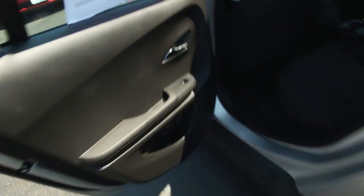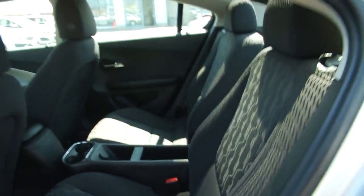It has smart key technology on the doors, which is an awesome feature, as well as a very spacious rear cabin.